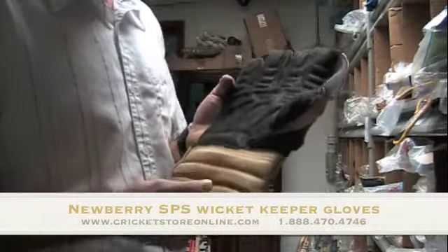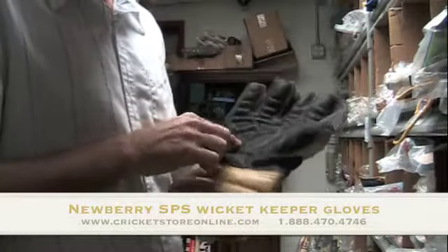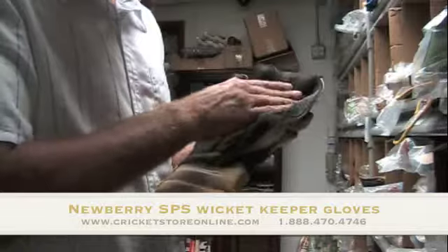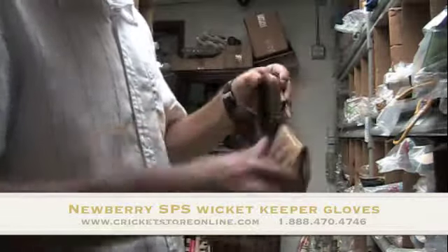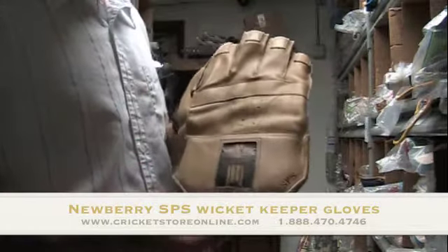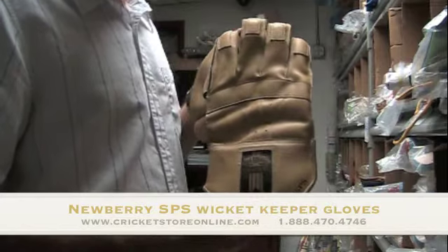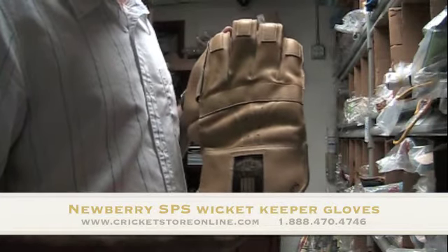Good gel padding over here for your wrist and forearms, and top quality gel padding in the palm and the fingers. That is really, really good top quality. That is the Newberry SPS wicket keeping gloves that you can get right now on cricketstoreonline.com.